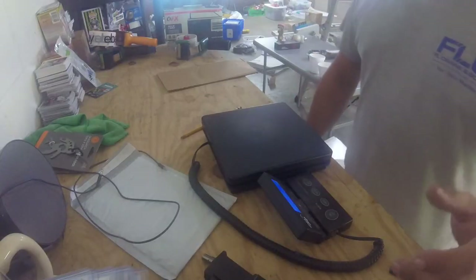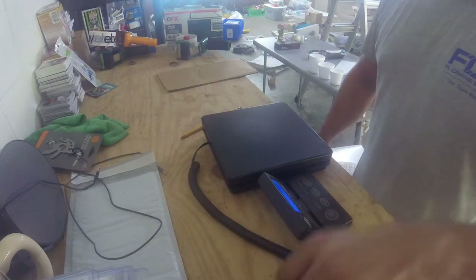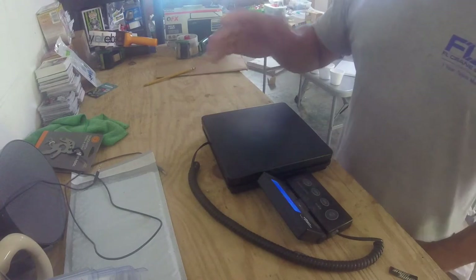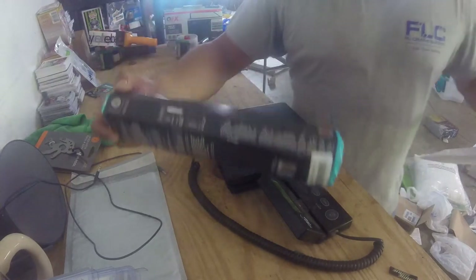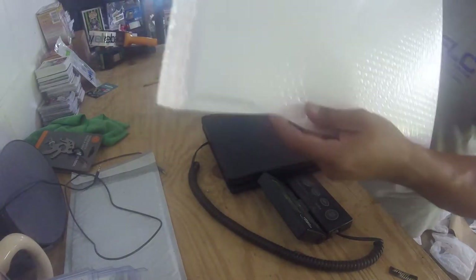I don't have the boxes yet for shipping the breakable stuff — those come in tomorrow. Once I get those I'll show you how I do those. My workspace isn't the cleanest, but it works for me. I'm going to show you how I package up my items.